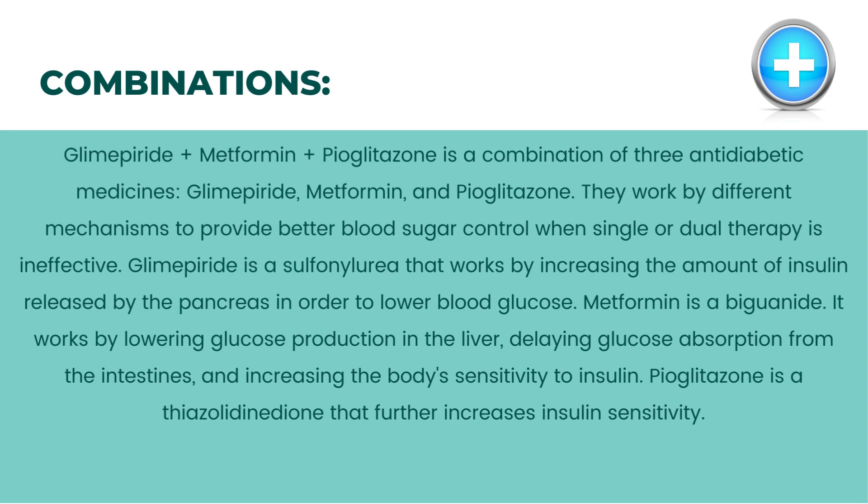Combinations: glimepiride plus metformin plus pioglitazone is a combination of three antidiabetic medicines that work by different mechanisms to provide better blood sugar control when single or dual therapy is ineffective. Glimepiride is a sulfonylurea that increases insulin released by the pancreas. Metformin is a biguanide that lowers glucose production in the liver, delays glucose absorption from the intestines, and increases the body's sensitivity to insulin. Pioglitazone is a thiazolidinedione that further increases insulin sensitivity.